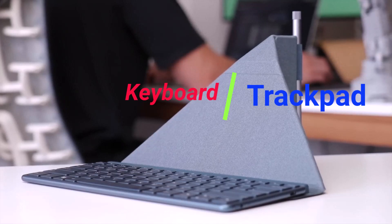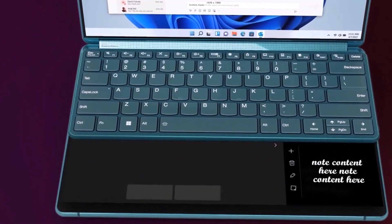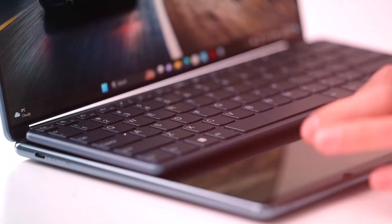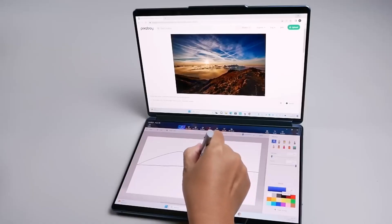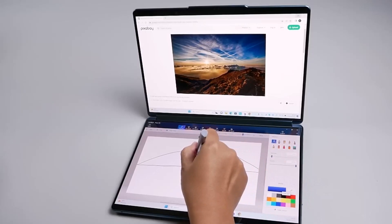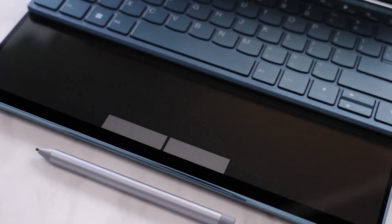The Halo keyboard is a unique feature of the Yoga Book 9i. While it lacks the tactile feedback of traditional keyboards, it adapts to different tasks and can transform into a digital drawing pad, which is fantastic for artists and note-takers. The trackpad is responsive and accurate, offering a reliable input method when needed.